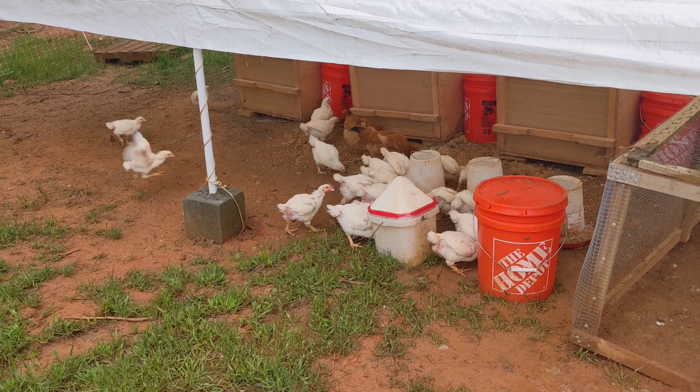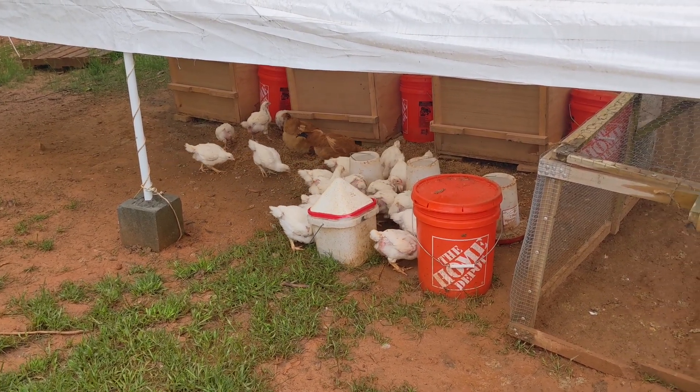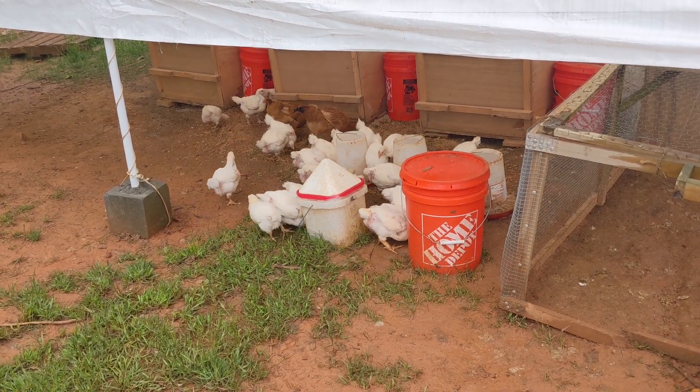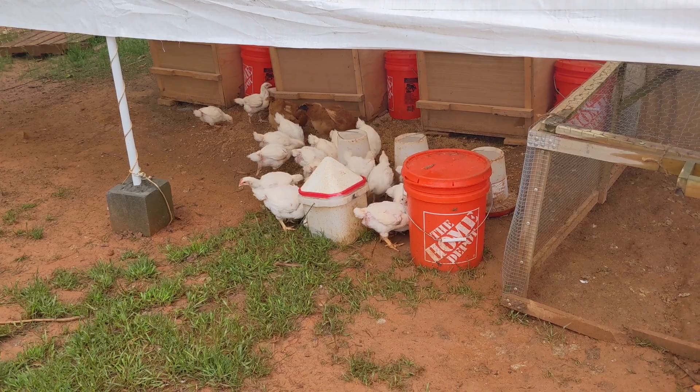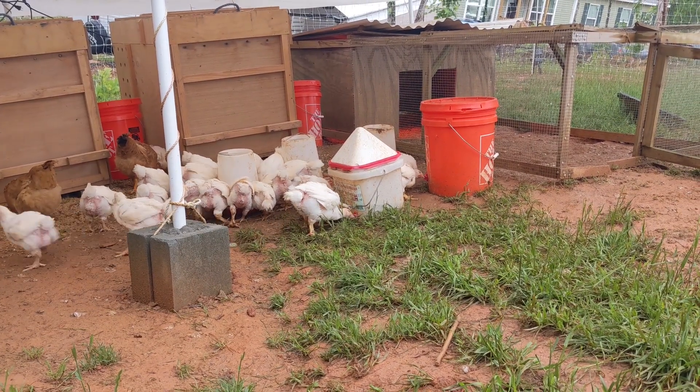It was getting close to our first chicken processing workshop, and all these Cornish cross and the two Rudd Rangers were approaching a good size. This video is being made before the workshop but won't be published until a few days afterwards, so make sure you look out for a future video that covers how that went for us.